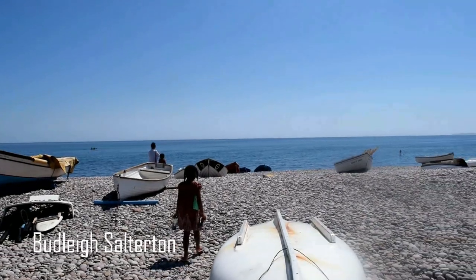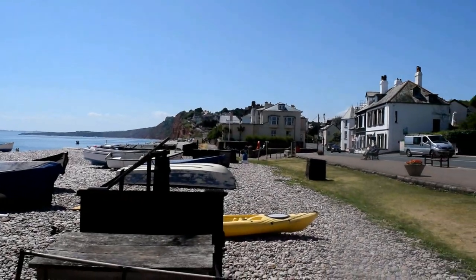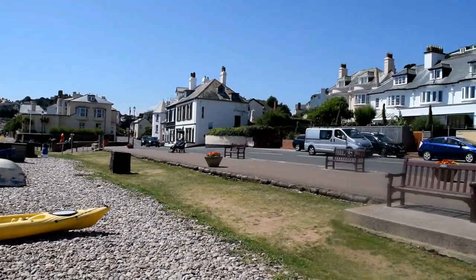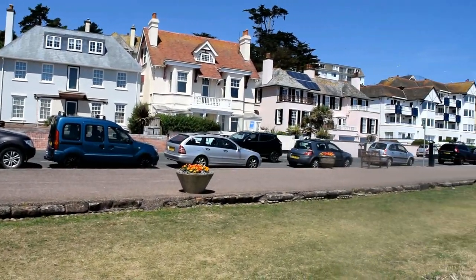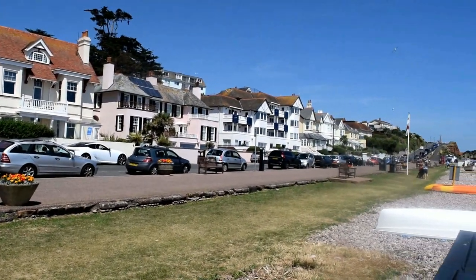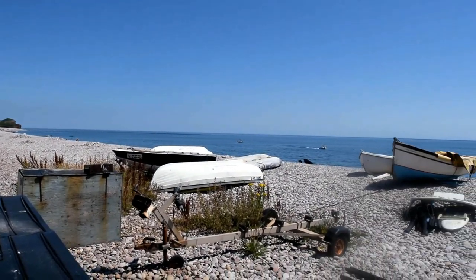We also ventured out to Budleigh Salterton, which is about a 16-minute drive away from Devon Cliffs. The beach was pebbly so you can't really make sandcastles or lie down comfortably, but the girls had so much fun there looking for pebbles, rocks and stones and skimming them. It was really, really nice down there.